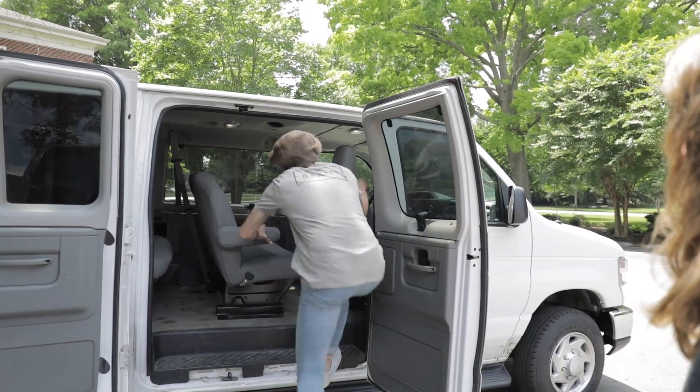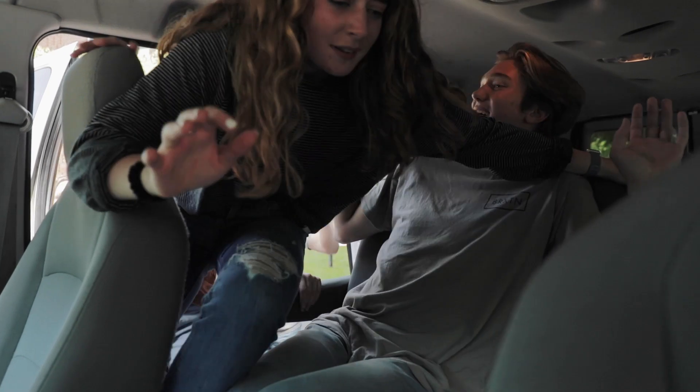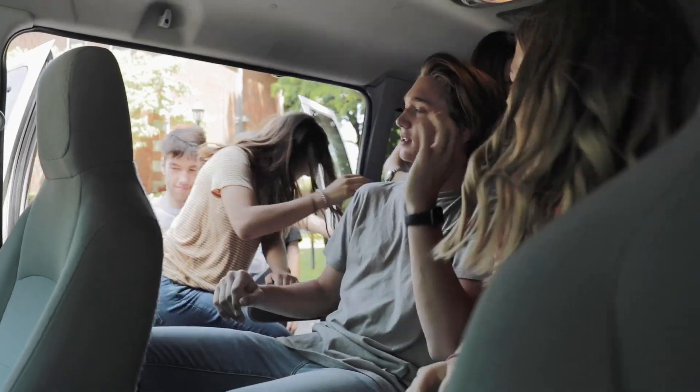Upon entering the vehicle, don't be that guy. Do what you've been told your whole life and fill the seats from the rear bench forward. Once seated, respect the impossibly small personal space bubbles of the people next to you and leave room for Jesus. He's the only one we lean on.